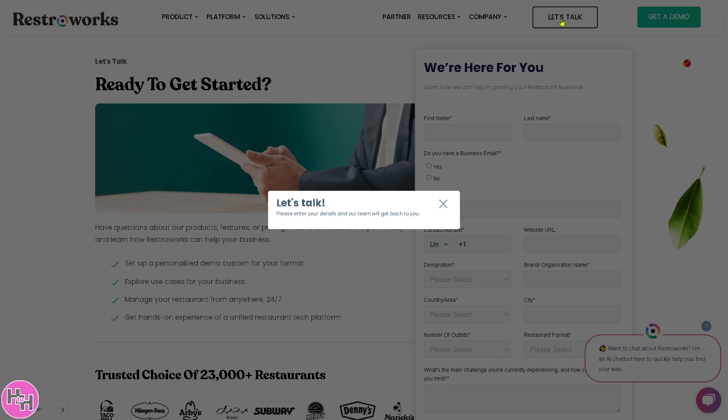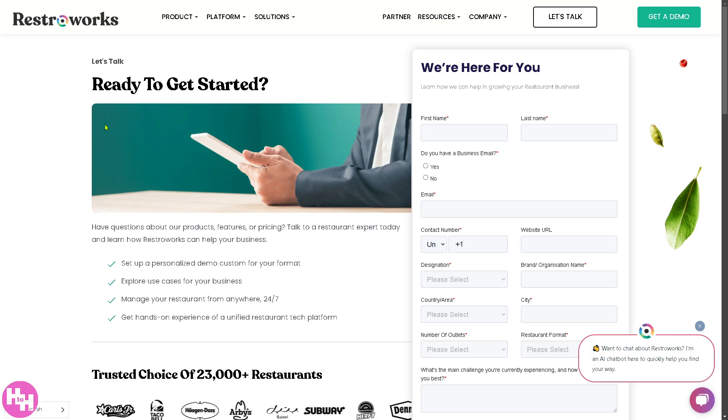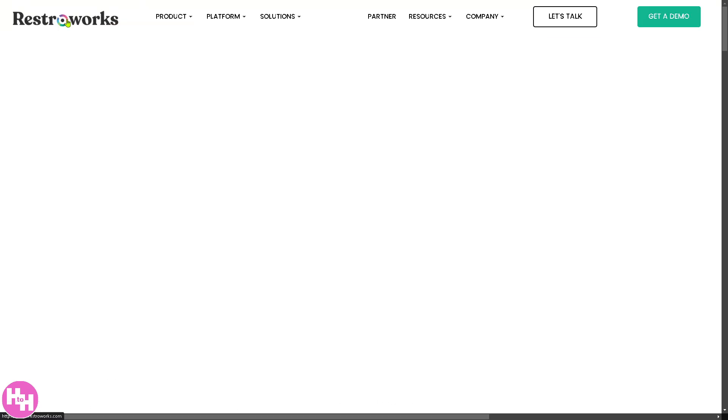If you want to talk to one of the sales professionals at RestorWorks, all you have to do is provide the information needed and click Schedule a Demo. But if you're not comfortable providing information yet and want to learn more about RestorWorks, just go back to the homepage.